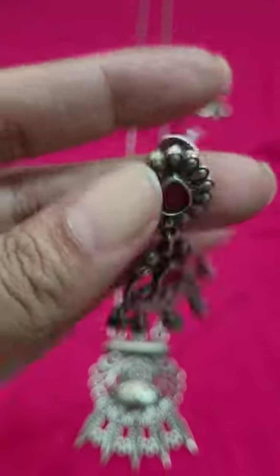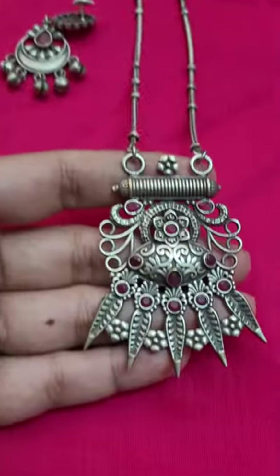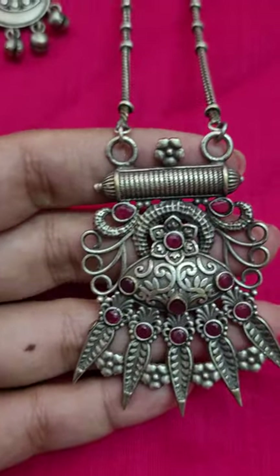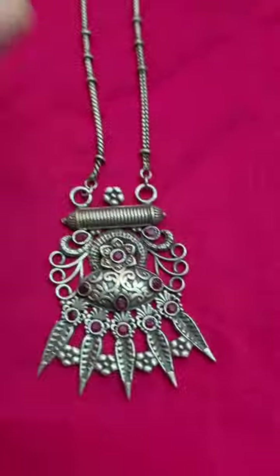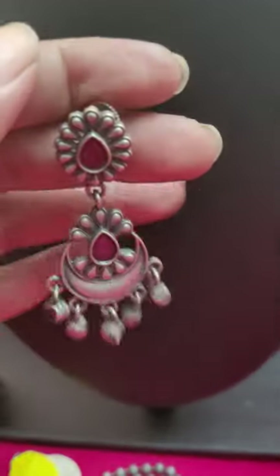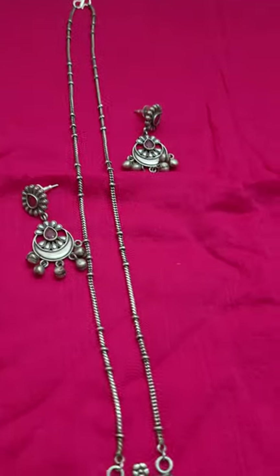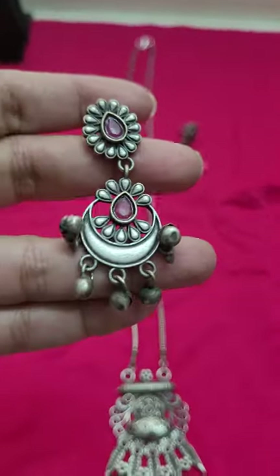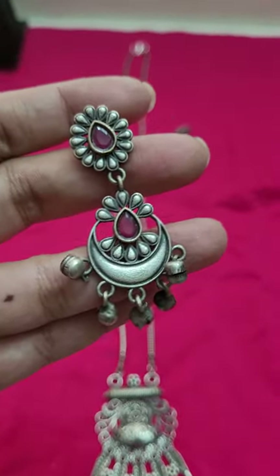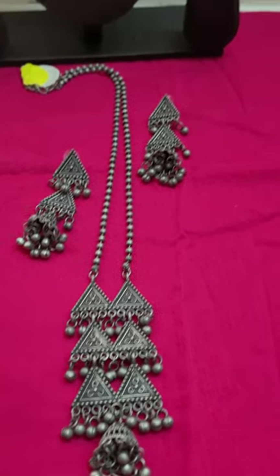A very pretty SLA set. The next set is this beautiful stone earring set. It is with red stone and a beautiful silver lookalike polish. This is the pendant along with the chain — you can see all the beautiful details with the red stone. This is the matching earring; the earring can be worn alone also. It is a very pretty, sleek and slender kind of look with a long chain, chest length. This whole set is only for 750.